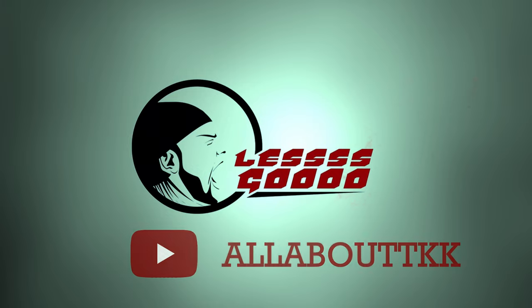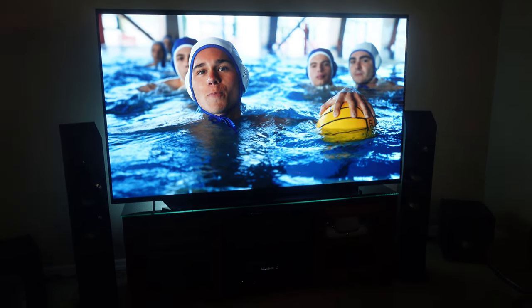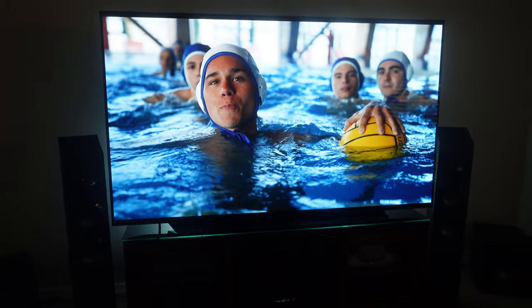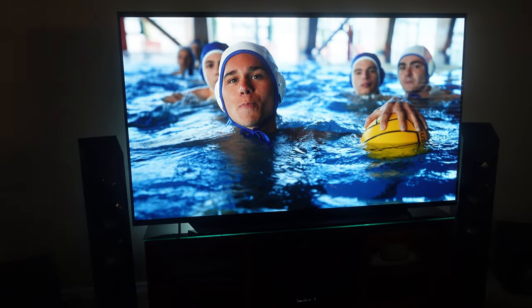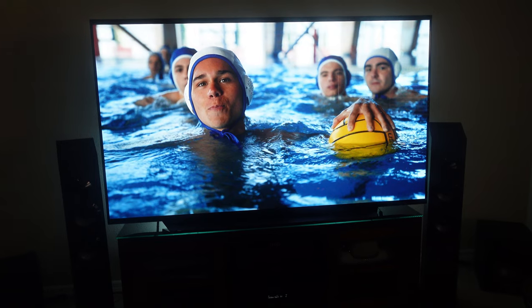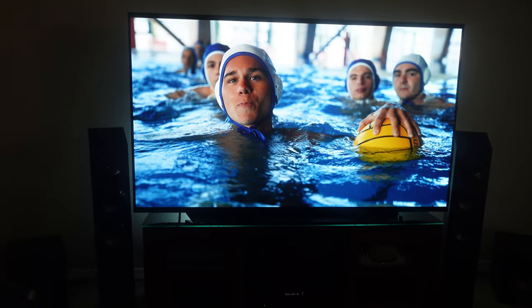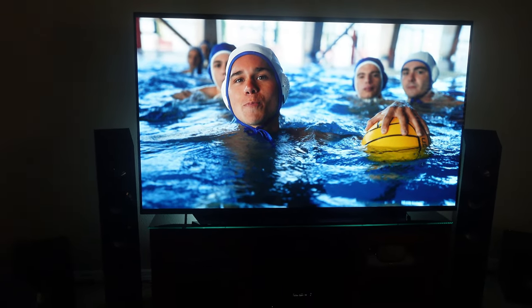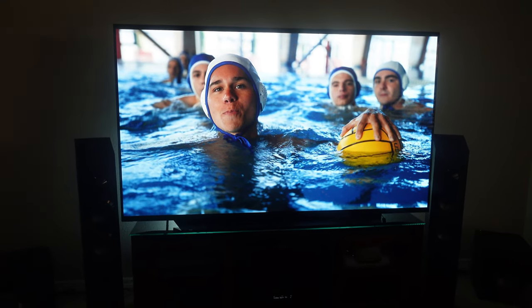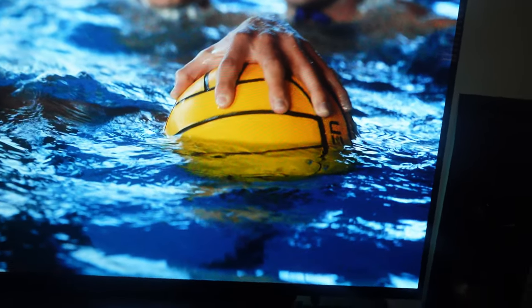Welcome back to the channel. This is meant to be more behind-the-scenes, vlog-style content. I don't have a real sense of direction for this video other than wanting to talk about a couple of these displays. I'm watching Wednesday episode one again and I'll probably binge it over the next couple of days since I'm off.